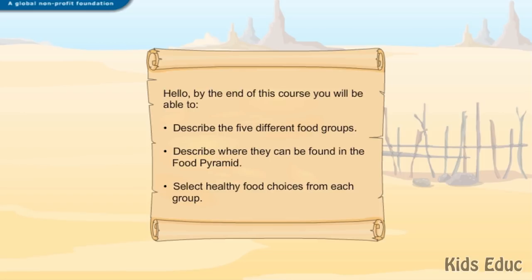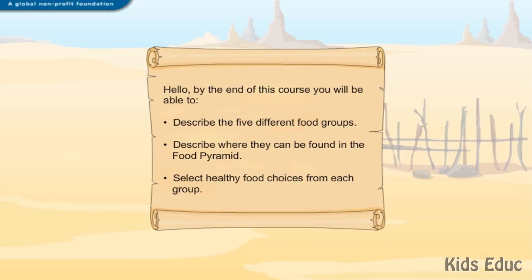Hello. By the end of this course you will be able to describe the five different food groups, describe where they can be found in the food pyramid, and select healthy food choices from each group.